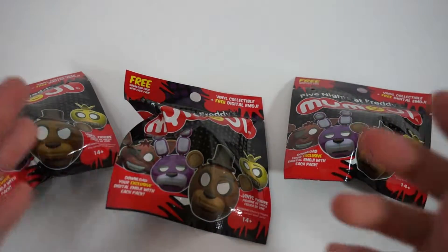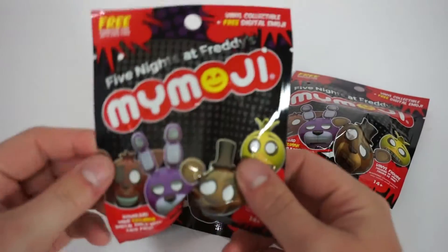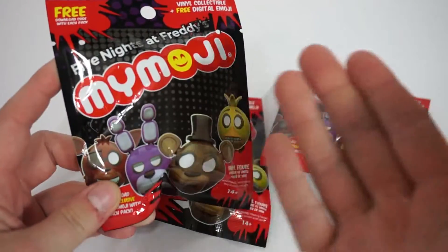Hey guys, AlienSama back with another unpackaging video. These are blind bags, a very popular thing that's kind of coming out. It's called MyMoji.